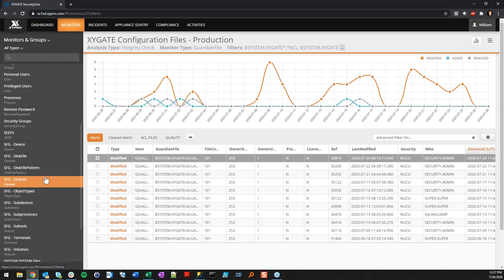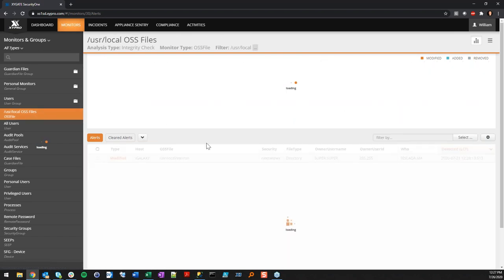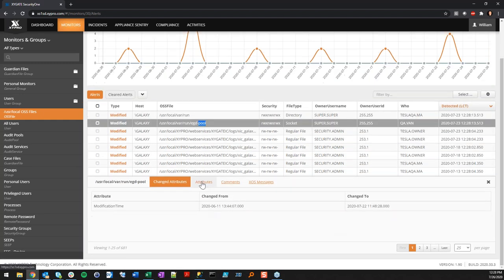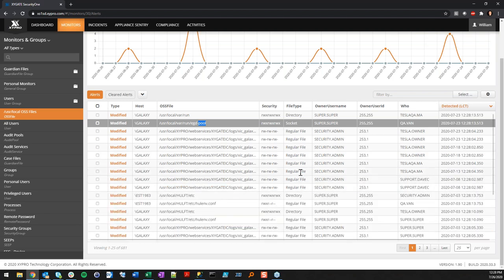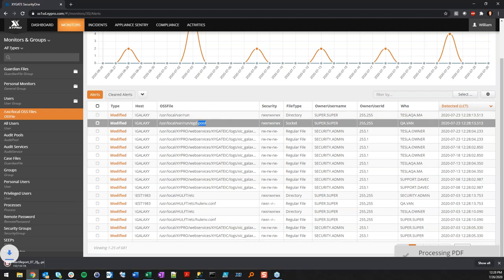We've been looking at Guardian files — Security One also monitors the OSS space. In the OSS files monitor, results show a particular directory like /usr/local and all files and subdirectories within that location, tracking what's being modified, added, or removed, who's doing it, and all the metadata connected to those files and directories. Exporting results is easy — just go to export and choose PDF, CSV, or a worksheet.